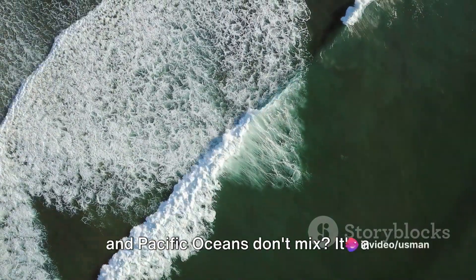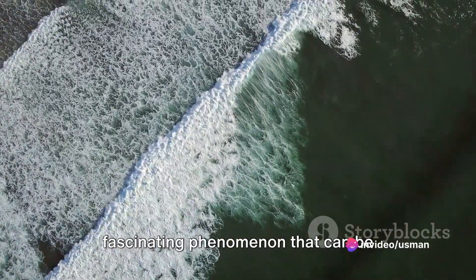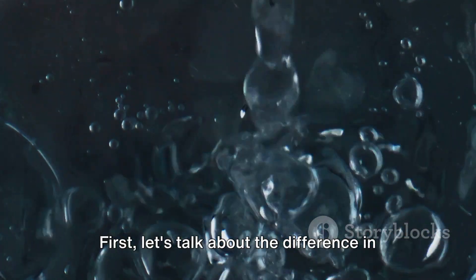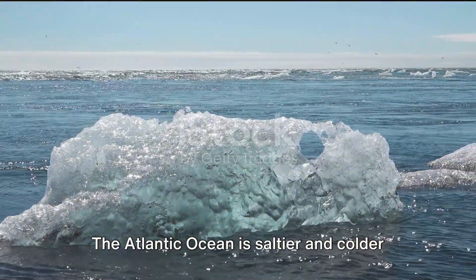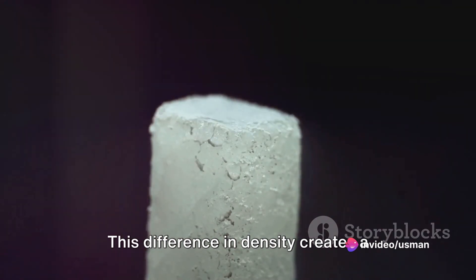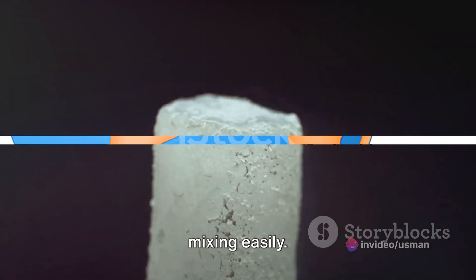Have you ever wondered why the Atlantic and Pacific Oceans don't mix? It's a fascinating phenomenon that can be explained by a few key factors. First, let's talk about the difference in water density. The Atlantic Ocean is saltier and colder than the Pacific Ocean, which makes it denser. This difference in density creates a barrier that prevents the two oceans from mixing easily.